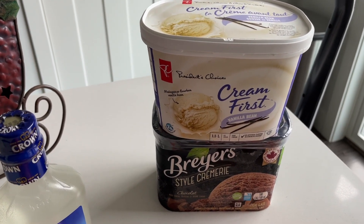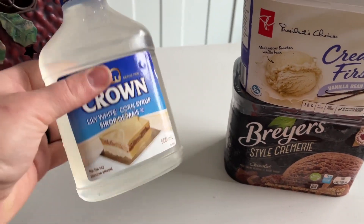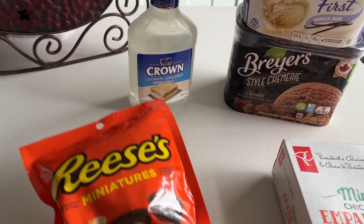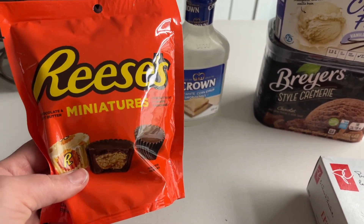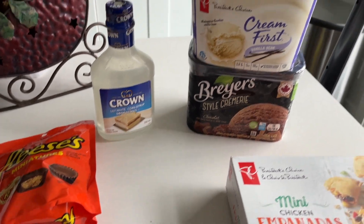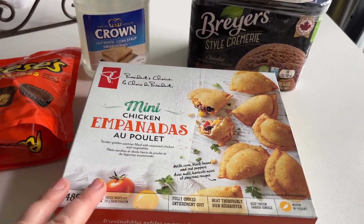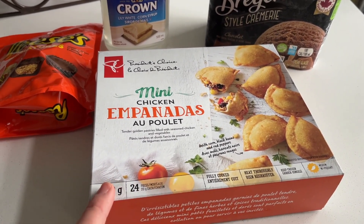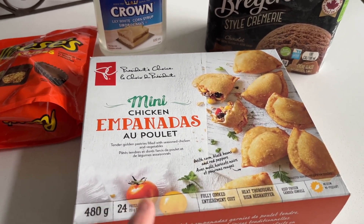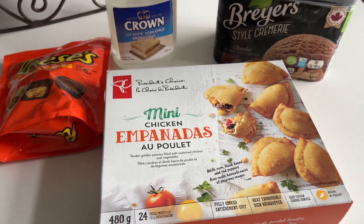From Real Canadian Superstore, I picked up the two flavors of ice cream that we need for my son's ice cream cake, plus some light corn syrup for the fudge center. He asked to have some Reese's peanut butter cups sprinkled as a side to the ice cream cake. And while I was at this Superstore — a different one than the one I normally go to — I found some mini chicken empanadas, and my husband loves empanadas. $10 for this frozen box.